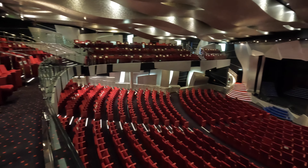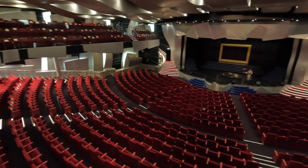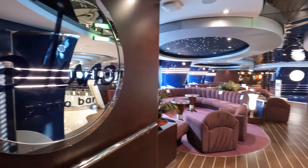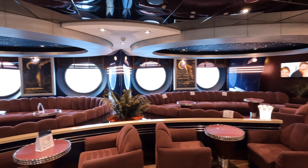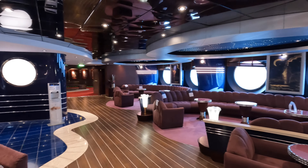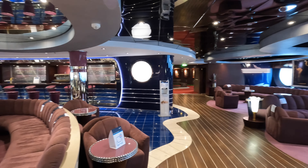On decks five, six, and seven forward is the Pantheon Theatre. Walking aft from the Pantheon Theatre is La Luna Piano Bar. This was a happening place in the evening with a full bar and live piano music.